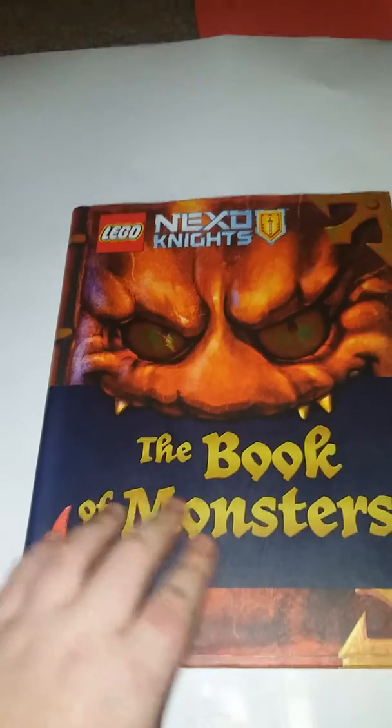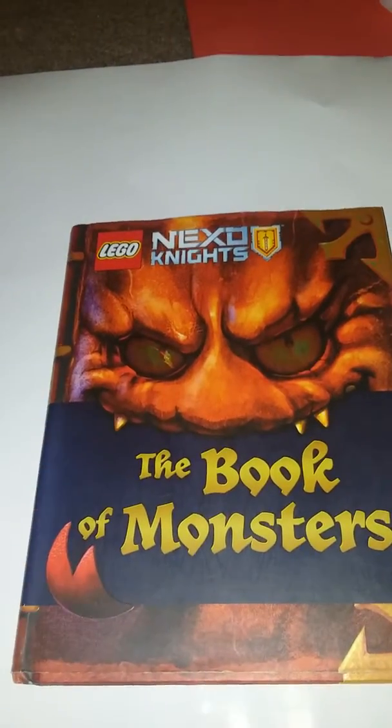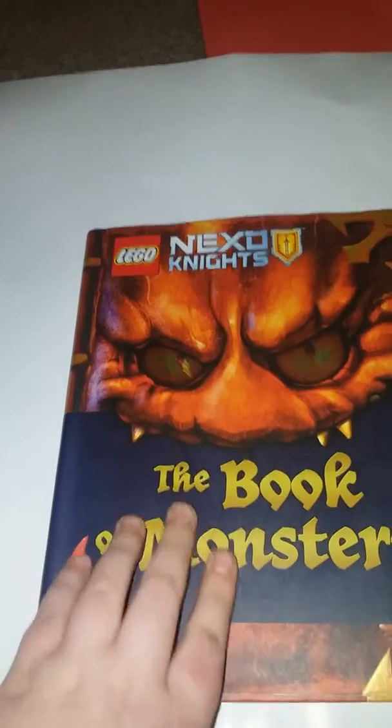I advise you get it. Maybe if you don't know what the Nexo Knights are, you can read this book and then find out what the Nexo Knights are.